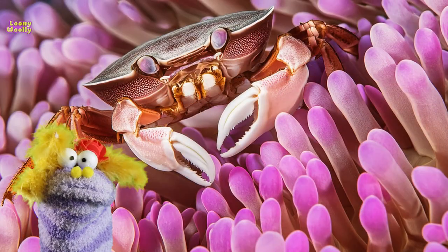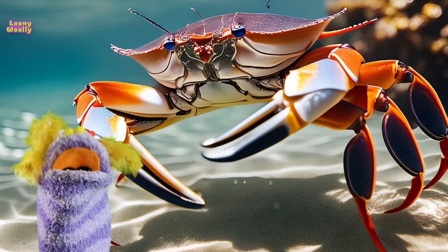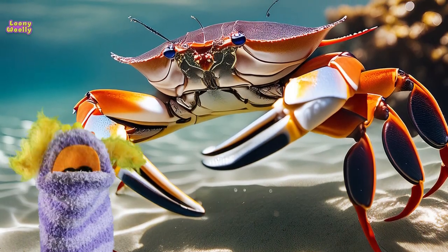Crabs are amazing and play an important role in their habitats. Next time you see a crab, remember all these cool things they can do. Thank you.